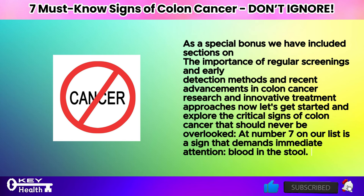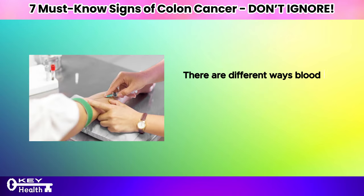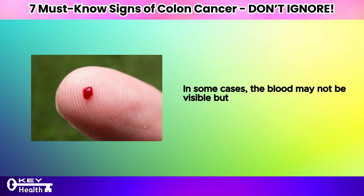At number 7 on our list is a sign that demands immediate attention: blood in the stool. While seeing blood in your stool can be alarming, it's vital to understand what it might signify. There are different ways blood in the stool can appear, ranging from red streaks on the surface to darker-colored stool indicating digested blood. In some cases, the blood may not be visible but can be detected through medical tests.